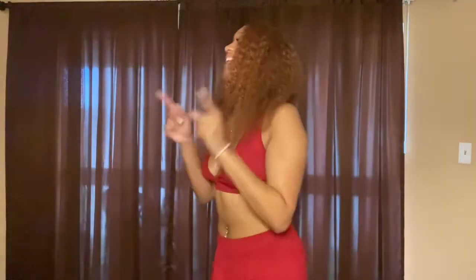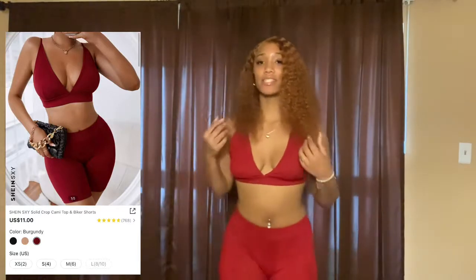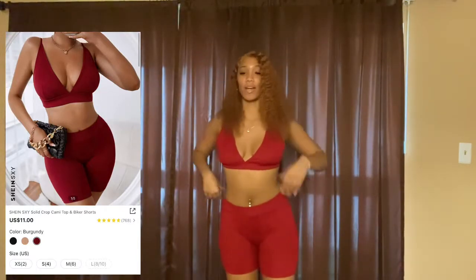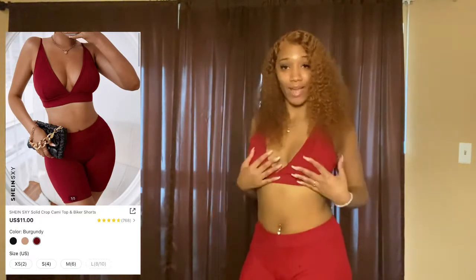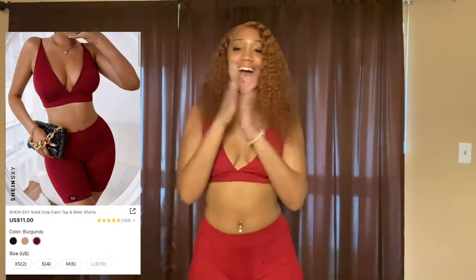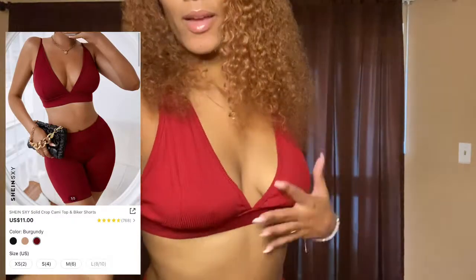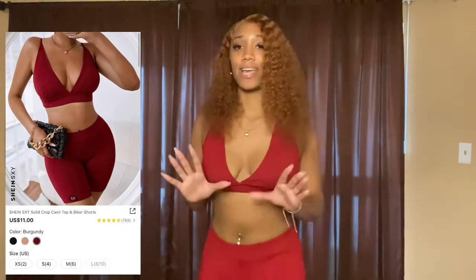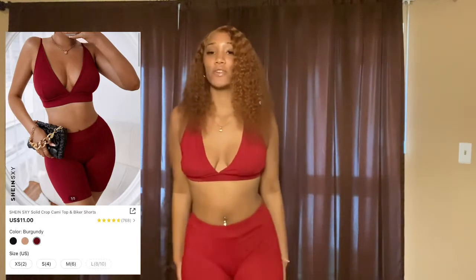Let's get into this beautiful two-piece set — I'm loving the color. Let me back up so I can show you how it looks. It is giving fitness model, it's giving fitness baby! I love this set so much — it is so beautiful. Really cute, really pretty color, and the material is very very nice, it hugs your body and feels really really good.